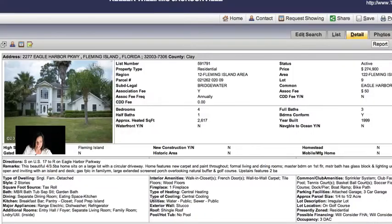We have another great house for you in Fleming Island that is a foreclosure. This is absolutely getting ridiculous — this house is over 2,600 square feet, four bedrooms, three and a half bathrooms. Look at this picture, it's absolutely beautiful, listed at $274.9.